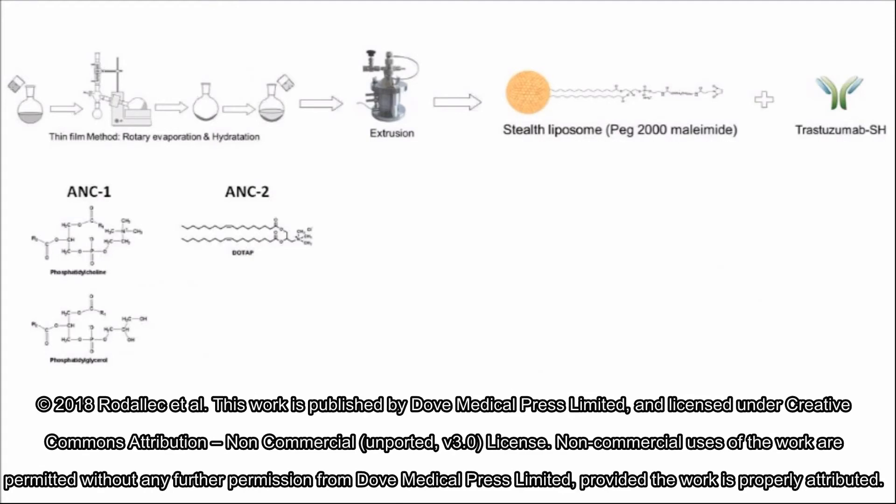As a prototyping test, we studied two different compositions of immunoliposome: one made of natural lipids and the other one made of synthetic ones. We followed the usual thin film method, then performed an extrusion step, and finally grafted our trastuzumab using a maleimide linker.